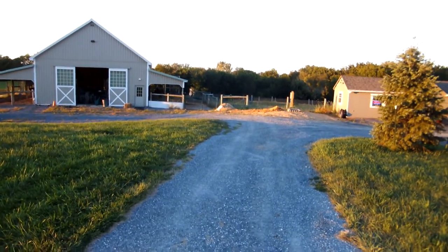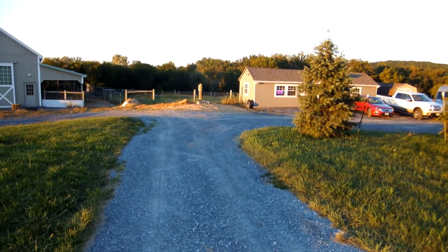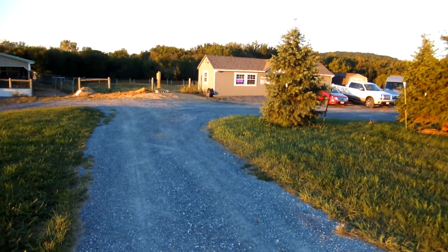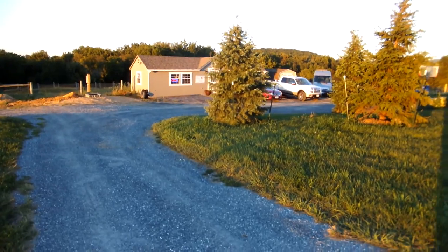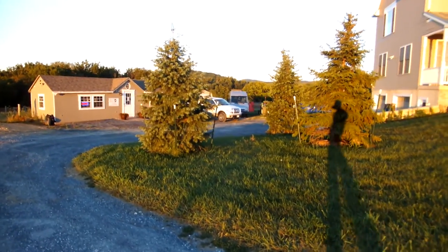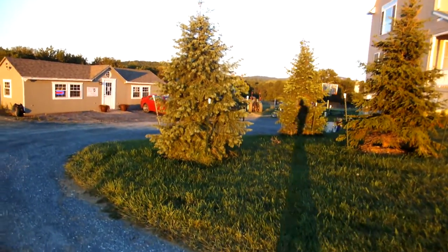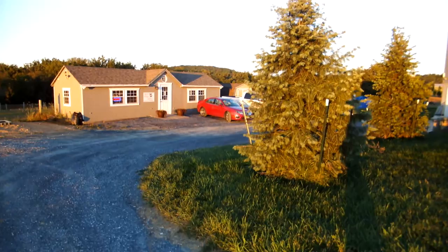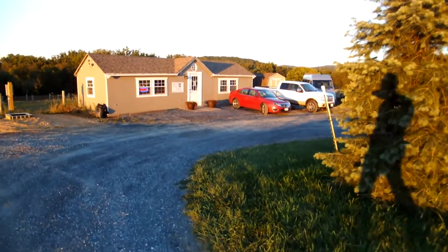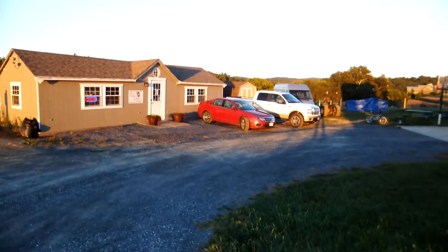It is September 14th, 2013, and we're looking at the ever-evolving Sugarloaf Alpaca Company. It's late afternoon, actually early evening, about 7 o'clock. Here you can see our open sign for the alpaca shop and fiber studio, still not turned off.